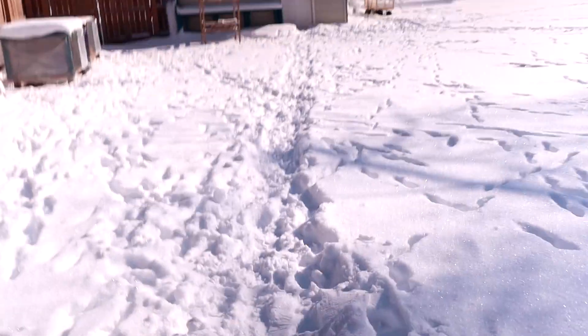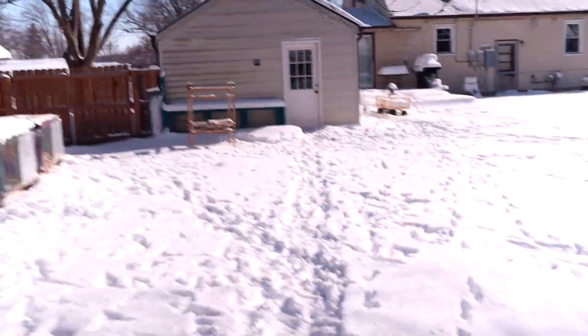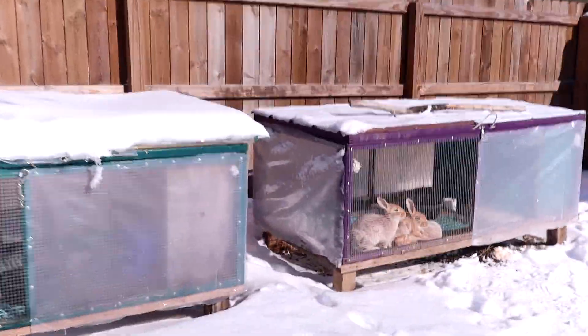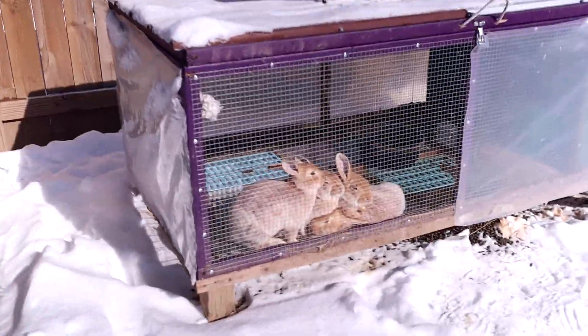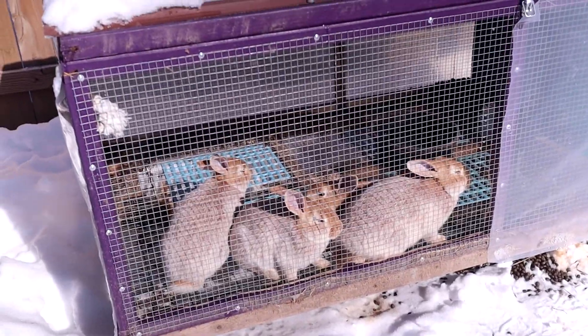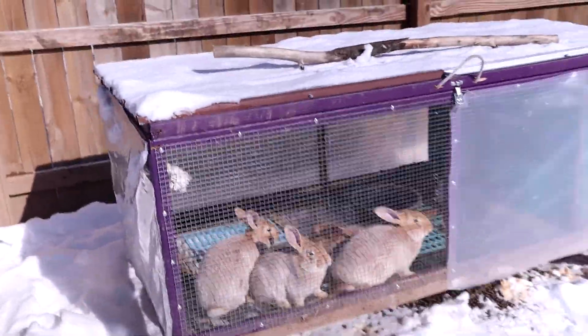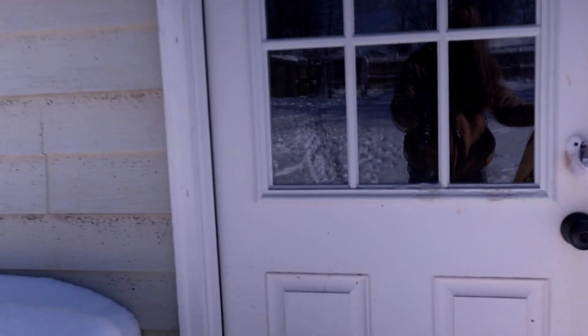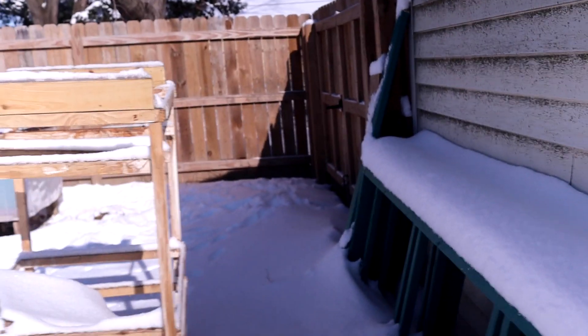Got to go back to the rabbitry so I can show you guys some babies. There's my grow-out bun buns. These are the only rabbits that are outdoors right now. This is the rabbitry area — as you can see, we've got lots of things out here, lots of scraps and whatnot.